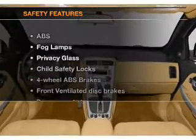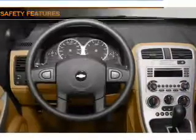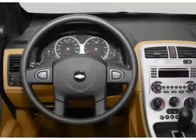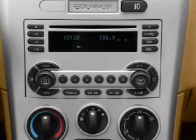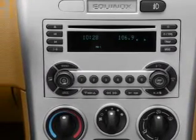If safety is a high priority, rest assured knowing that these top safety components are included: front ventilated disc brakes, passenger airbag, daytime running lights. Let us put you in the driver's seat today. Call or click to contact us.